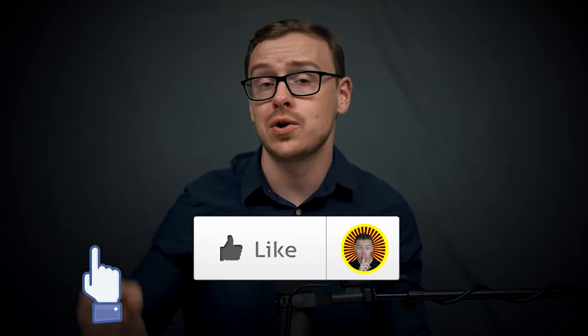So if you appreciate me doing these types of videos, go ahead and gently tap that like button, and let's jump right into it.